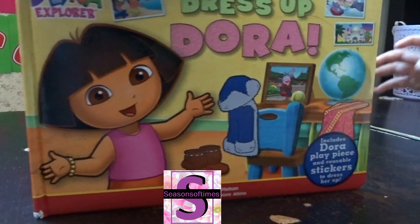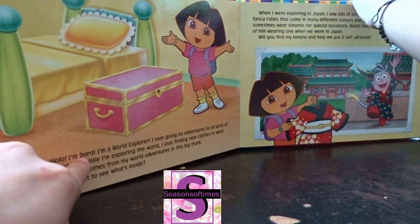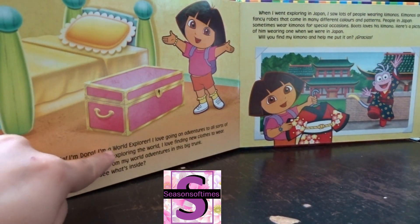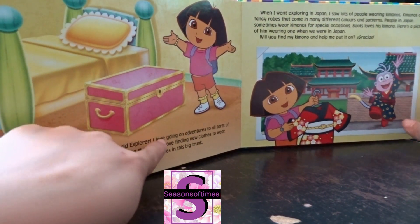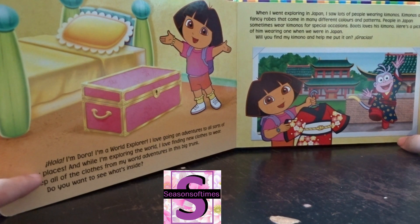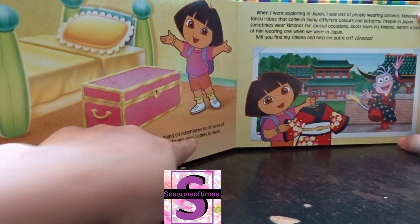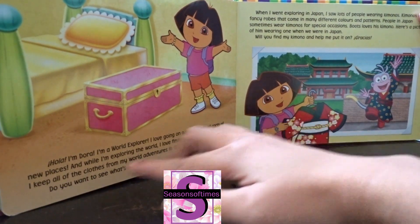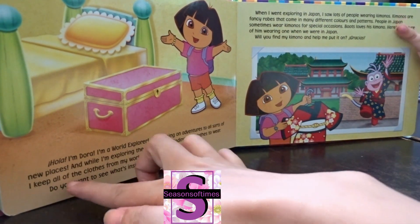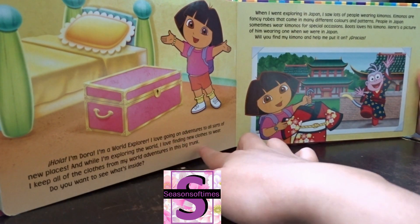This is a book called 'Dress Up Dora.' I'm going to read it for you. Hola! I'm Dora, I'm a world explorer. I love going on adventures to all sorts of new places, and while I'm exploring the world, I love finding new clothes to wear. I keep all of the clothes from my world adventures in this big trunk.